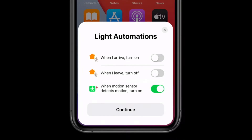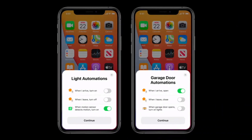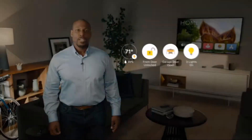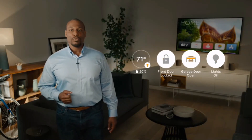Automations are rules that set your home to autopilot, like automatically turning on your porch lights when motion is detected, or having the garage door open as you arrive home. And now when you open the Home app, you'll see a new visual status right up top that prioritizes the accessories which most need your attention. You can easily see if you left the door unlocked or the lights on and quickly control them.